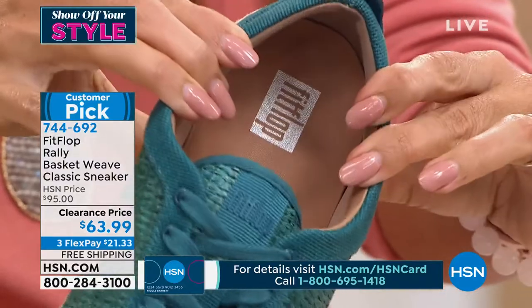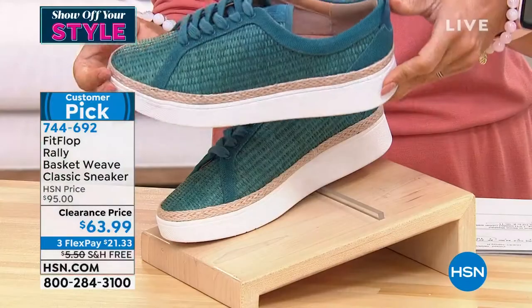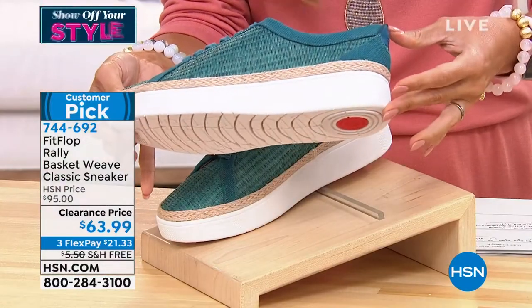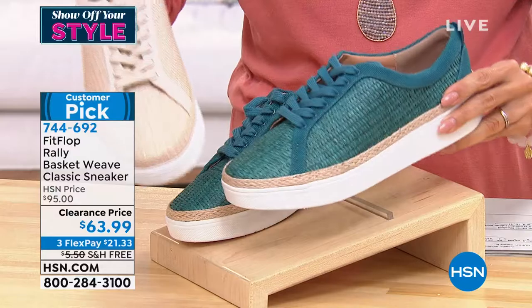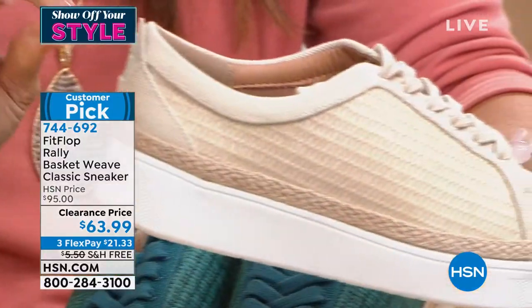These shoes actually promote better foot health, and they come in beautiful colors. There are two options — this is the sea blue. Oh my goodness, look at the stonewashed. Perfect neutral.